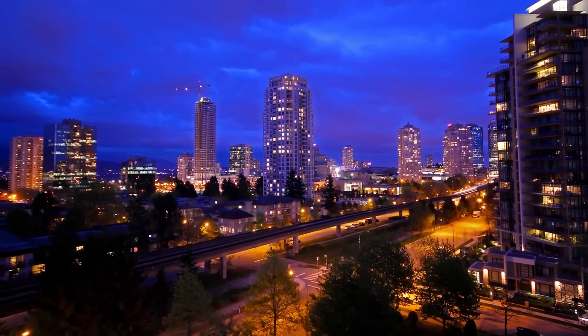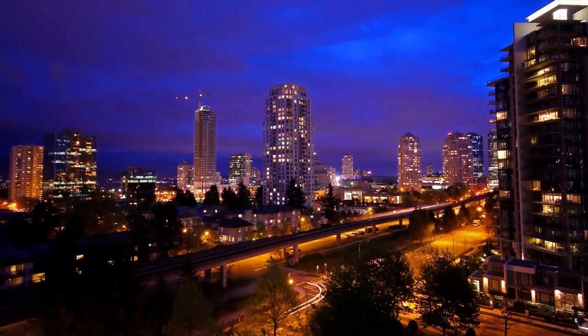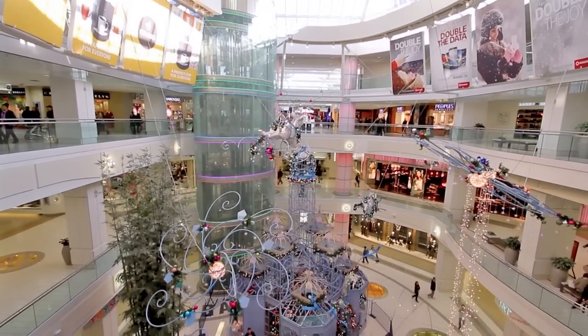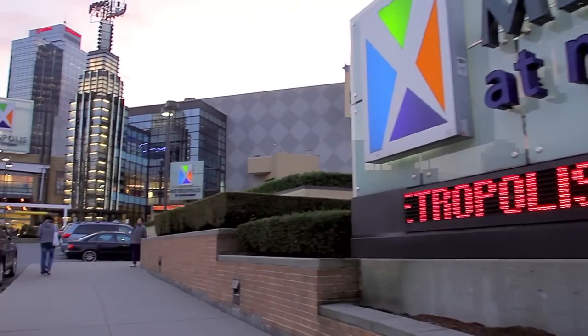This home is just a block away from Metrotown, one of the biggest shopping and entertainment destinations in the city. Along with shops, restaurants, and services, there's also Silver City Metropolis cinemas and access to the SkyTrain network.